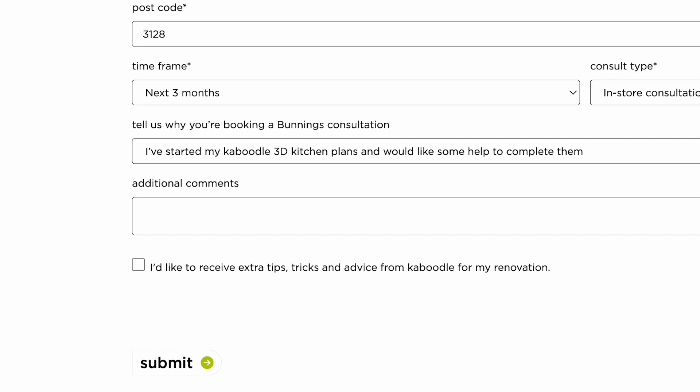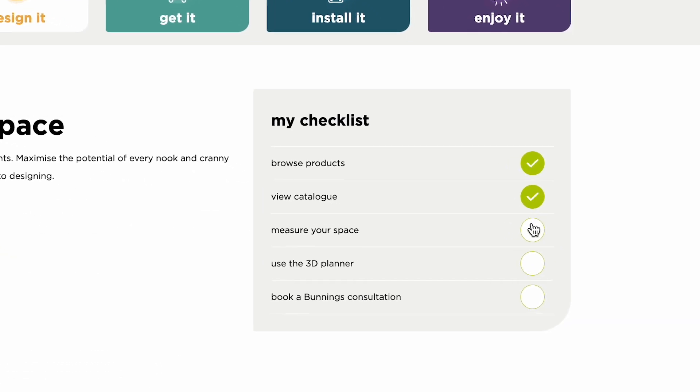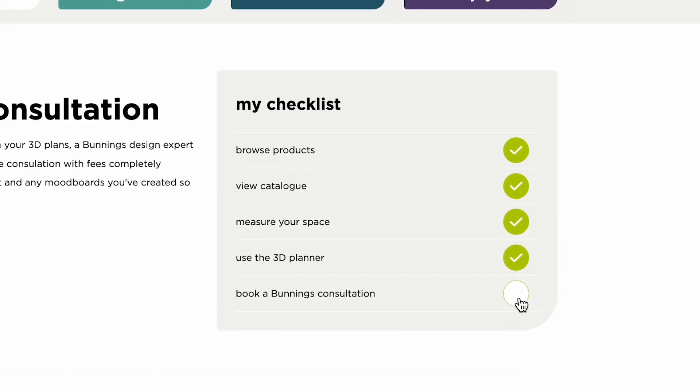To make sure they didn't miss anything, they used the My Kaboodle checklist to tick off all the items in the Design It section.